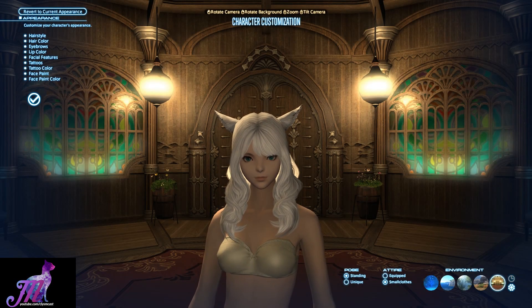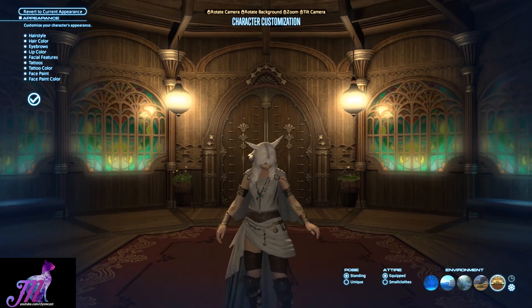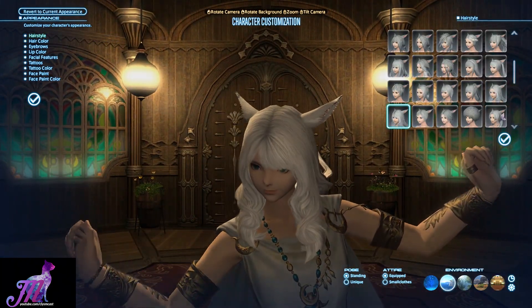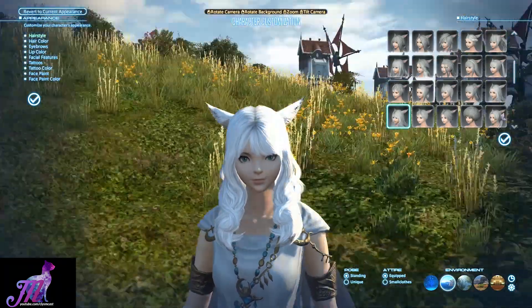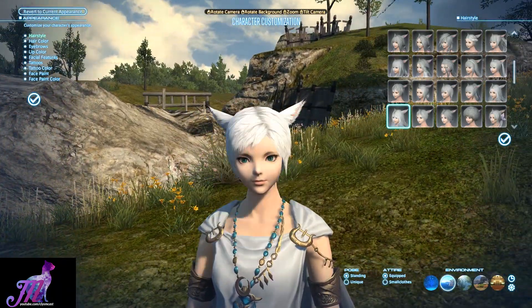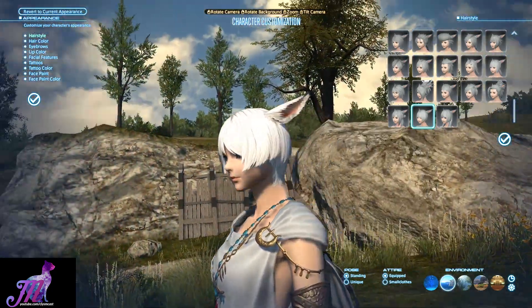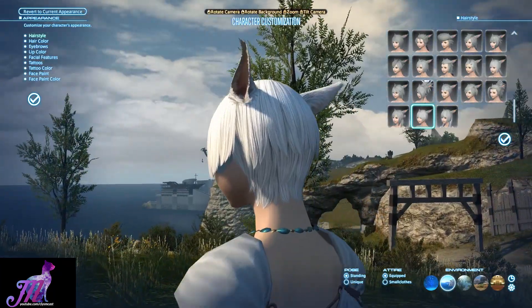Hello and welcome to another 4.2 video with me, Meoni, for Final Fantasy XIV. This is a quick video to look into the new hairstyles obtainable easily and for free in Final Fantasy XIV. These are available to existing characters via the aesthetician in inn rooms, or even to new players via character creation, which is quite nice.